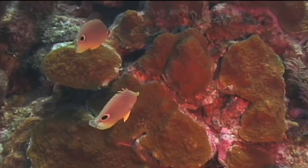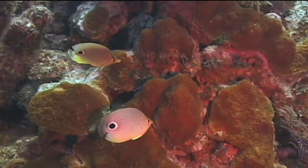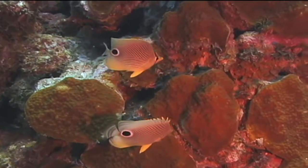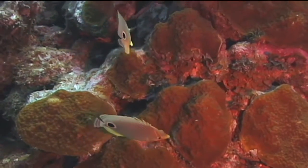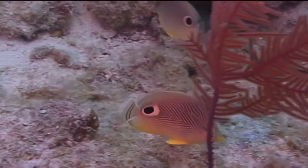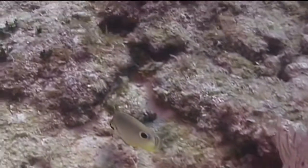As one might guess, based on the small size of their mouth, four-eyed butterfly fish feed primarily on coral polyps and other small creatures such as juvenile shrimp and lobsters. They also enjoy a snack on the various types of tube worms that can be found in the tropical waters they inhabit.